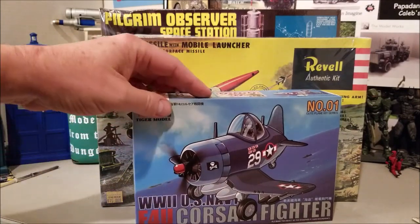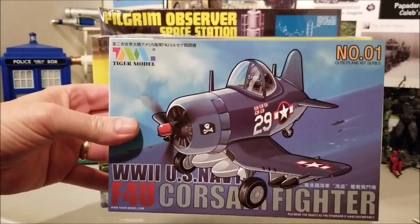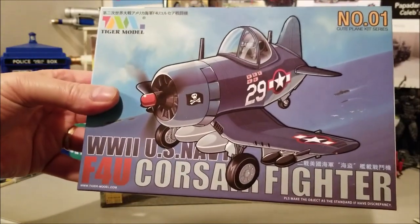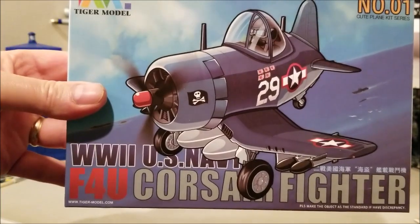This was actually a raffle win. It's by Tiger Models — their Cute Plane line, number one, the Corsair fighter for the Navy.